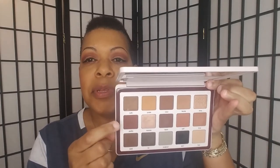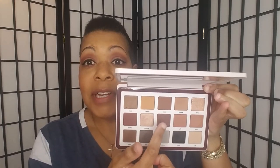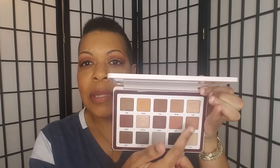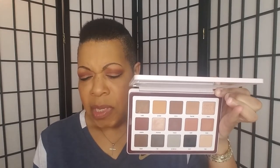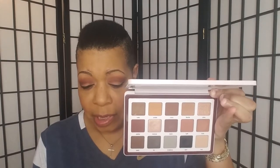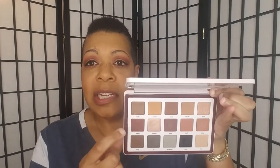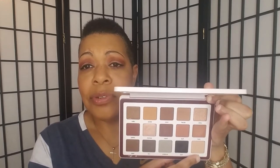Today I did another look with the Natasha Denona Biba BBQ Palette. This time I used mostly the middle row — this shade in the crease and above the crease, this one directly in the crease, and this one on the lid. I used the Sephora Glide Liner — I'll put the color below — under my lower lash line, and then I put this shade on top of it under my lower lash line.